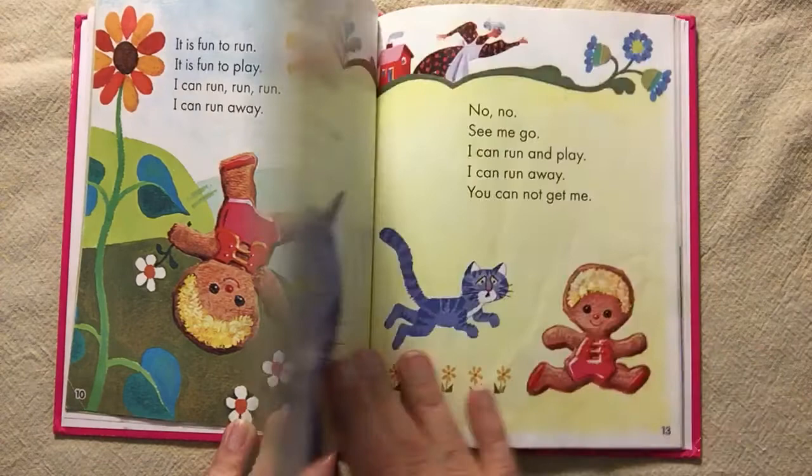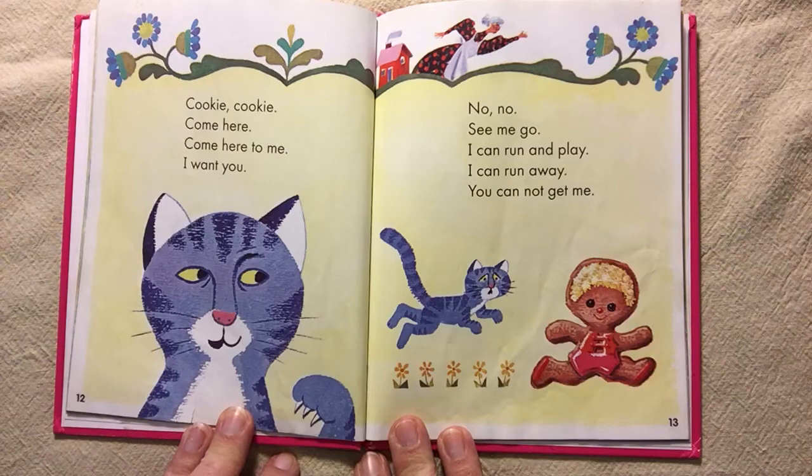Cookie, cookie. Come here. Come here to me. I want you. No, no. See me go. I can run and play. I can run away. You cannot get me.